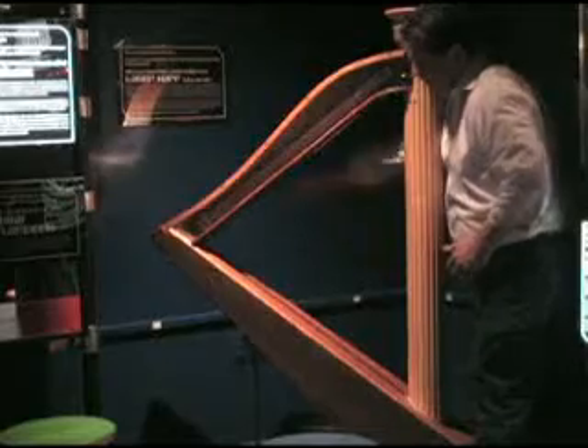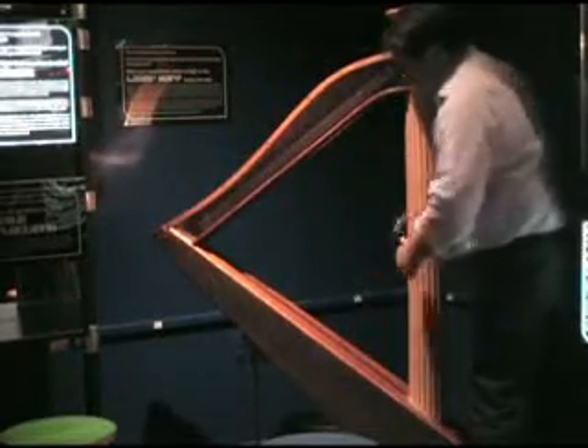We're standing now in the light and optics gallery on the third floor of Fireman's Hall in the Hands-On Museum. This was sponsored by the DTE Energy Foundation. We're looking here at the laser harp, which uses beams of light instead of strings to create sounds.